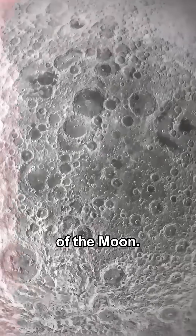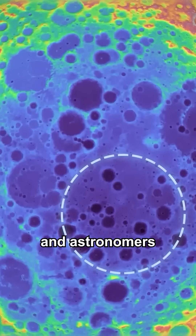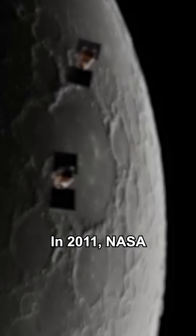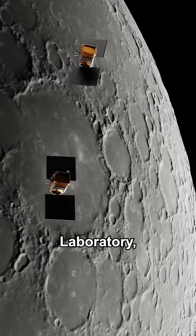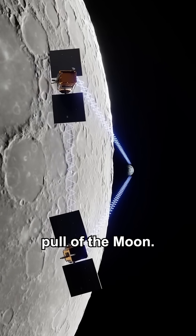Take a look at this image of the Moon. There's something strange inside this dotted line, and astronomers are having a hard time explaining what it is. In 2011, NASA launched two spacecraft as part of GRAIL, the Gravity Recovery and Interior Laboratory, with the aim of precisely mapping the gravitational pull of the Moon.